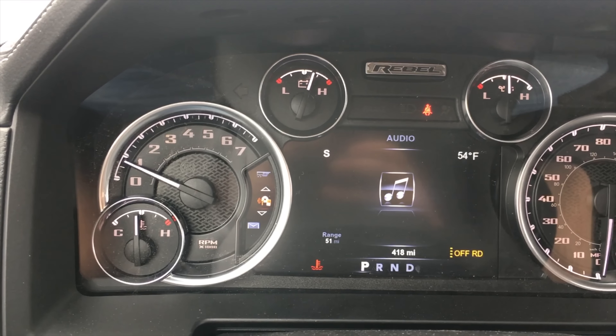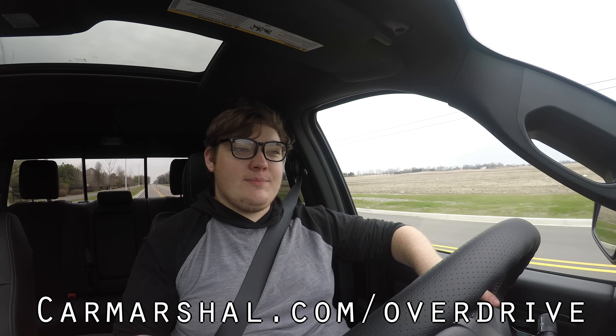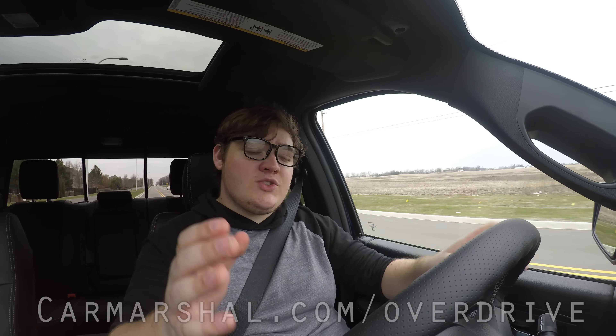Trucks these days are just so much better than the trucks we used to have. I know everyone thinks back to the Chevy square bodies or Ford square bodies of the late '80s — manly trucks with hard edges — and thinks today's trucks are wimps with their leather and air conditioning, but honestly that's all worth it to me. I hope you guys enjoyed the video and learned something about the 2018 Ram Rebel 1500. Head over to carmarshall.com slash overdrive for the full article. A huge thank you to Paul for letting me do this review — he's always been a great supporter of the channel. Thanks for watching, don't forget to rate, comment, and subscribe!